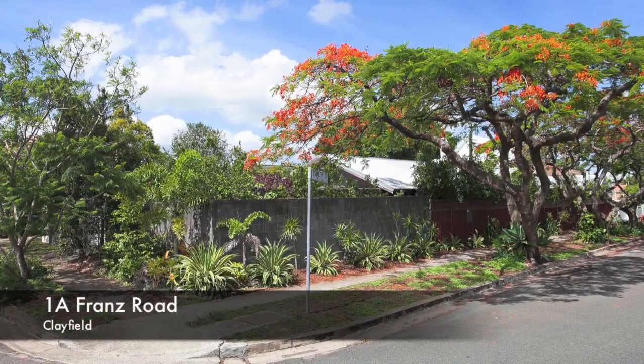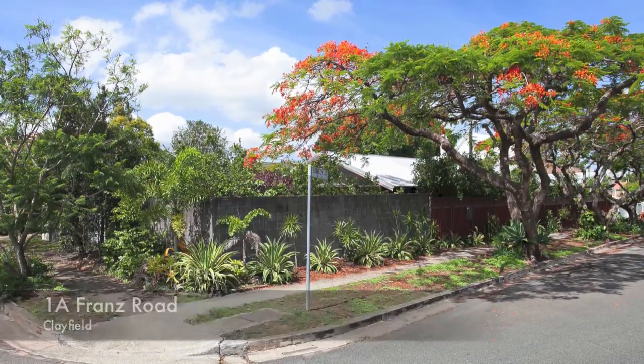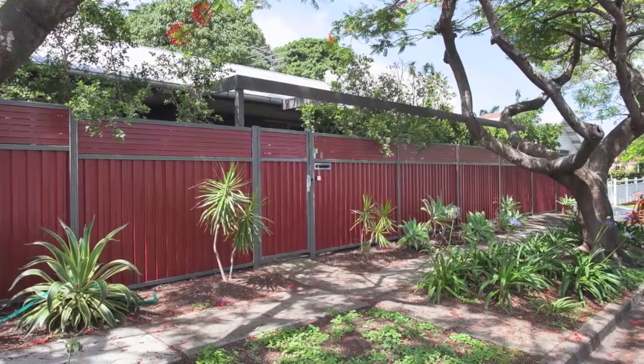1A Franz Road, Clayfield. Lifestyle and position combined for ease of living, promising the easy life with genuine low maintenance, one-level living.